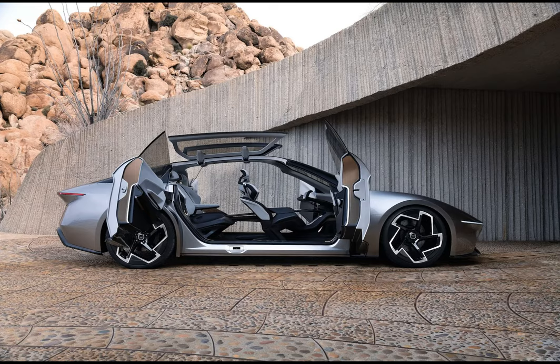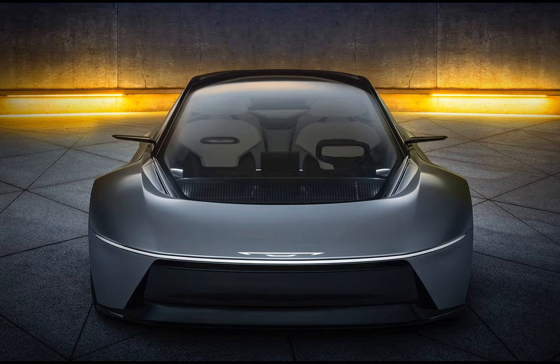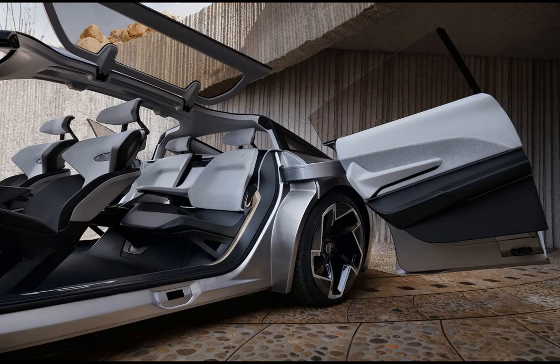Chrysler still claims it will launch its first EV in 2025 and is aiming for an all-electric lineup by 2028. But things are a bit murky. The automaker isn't discussing production plans for the Halcyon, and in 2023, Motor Trend reported that CEO Christine Feuell had decided not to move ahead with a production EV based on the Airflow concept either. With the 300 sedan no longer in production, the Pacifica minivan is now Chrysler's only model — quite a fall for the brand that, through the acquisition of more profitable divisions like Dodge and Jeep, grew to become America's third largest automaker before being consumed via merger.